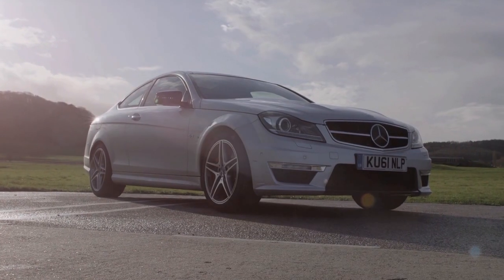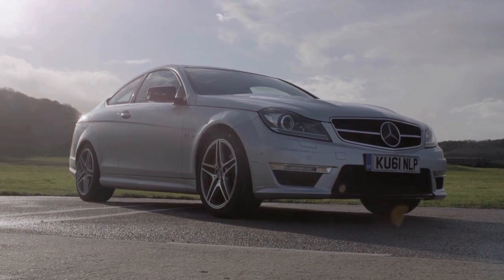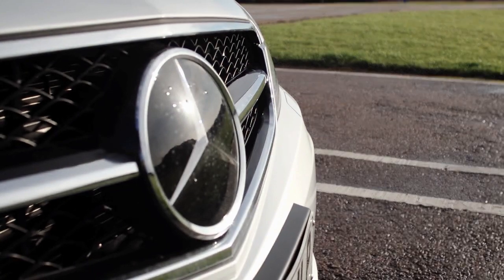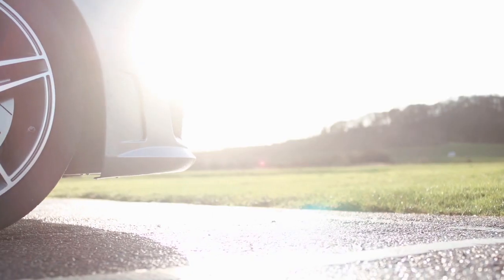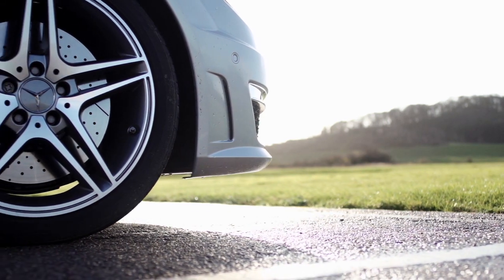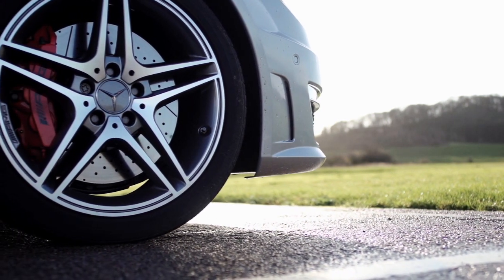The Mercedes C63 Coupe has many notable attributes, not the least of which is the fact that its small two-door body, which normally runs a 2.2-litre diesel motor, has a 480-horsepower 6.2-litre V8. That's 66 horsepower more than a BMW M3.